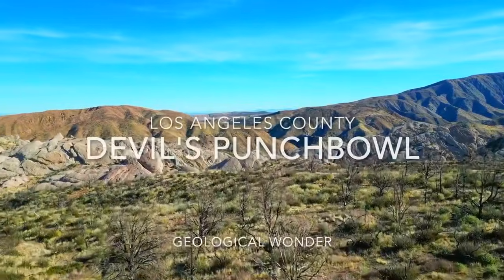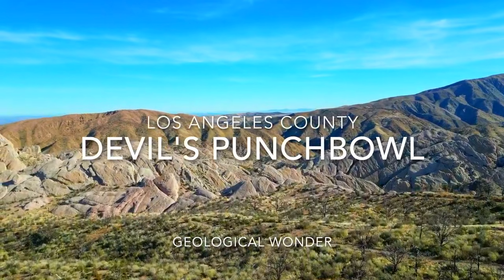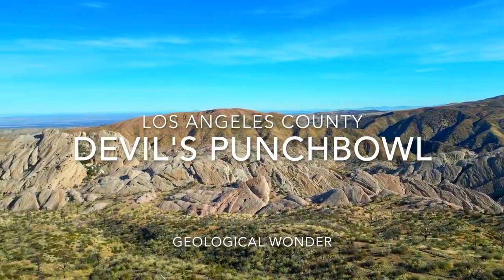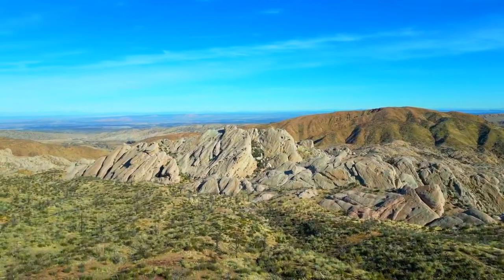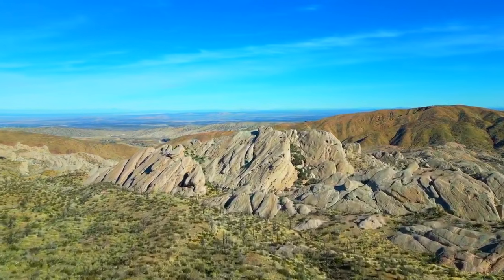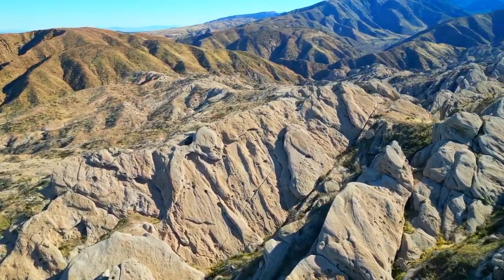Just beyond the edge of Palmdale and the small desert town of Pear Blossom, the landscape suddenly transforms into something ancient, violent, and impossible to ignore. This is the Devil's Punchbowl, a place carved not by water or wind, but by the raw collision of Earth's tectonic power. A natural amphitheater so dramatic you'd swear it was sculpted for a movie scene — yet it's all real.